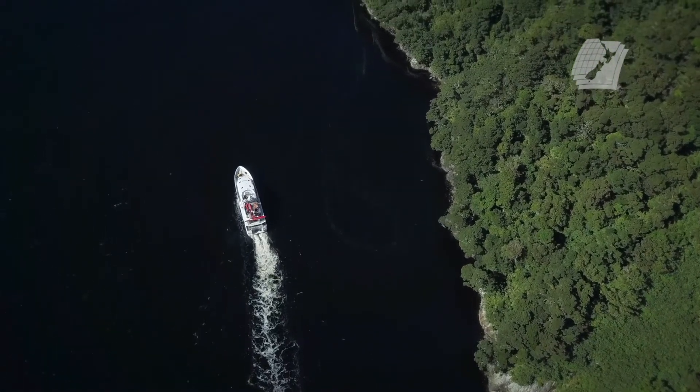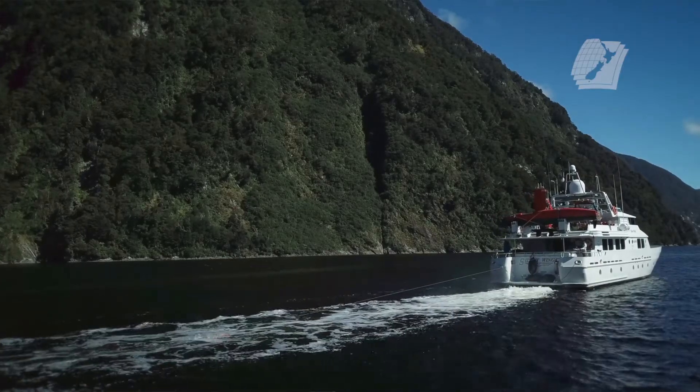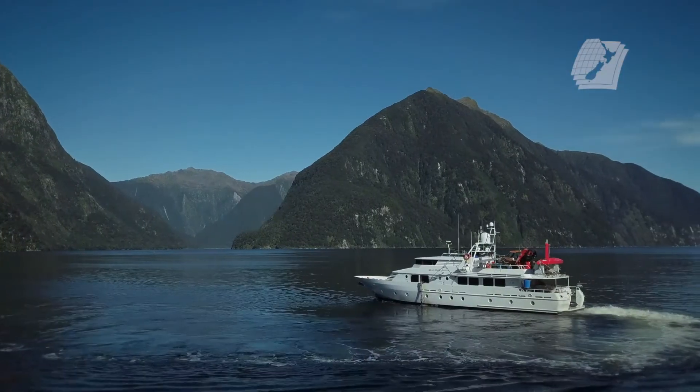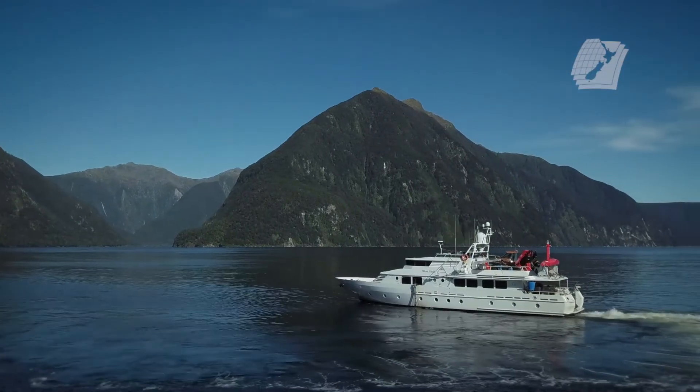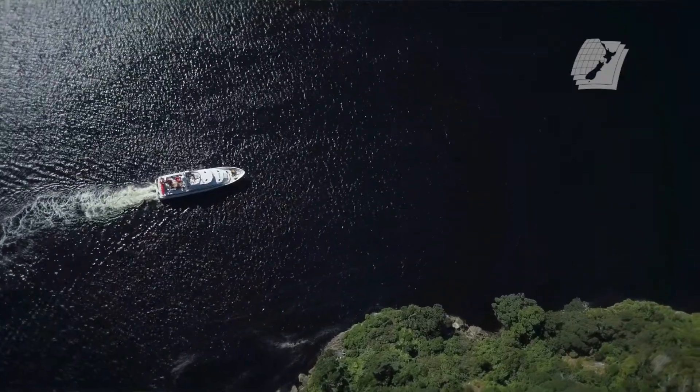The other thing we can do with modern systems is integrate other sensors. In this case we've got a marine laser scanner picking up the features above the water line. It's really exciting, and this is what most hydrographic surveyors find rewarding — the fact that you are mapping uncharted territory and exploring the world.